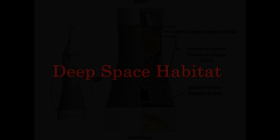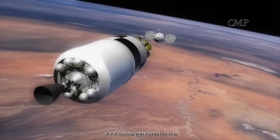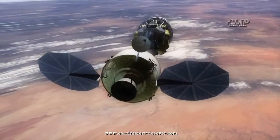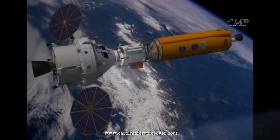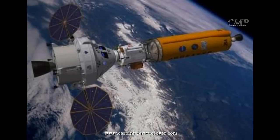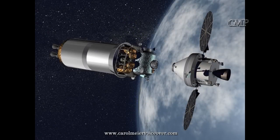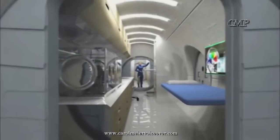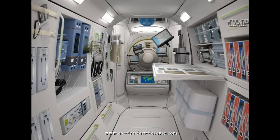The crew capsule and service module join with a deep space habitat for longer deep space missions, which can last up to 900 days. The crew quarters on the deep space habitat provide the crew with radiation and storm shelter protection during solar particle events. They provide, in addition to living quarters, storage areas, science stations, and a galley for food preparation, including a microwave and refrigerator for food heating and storage.